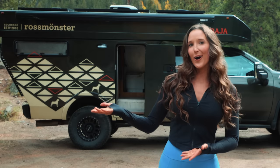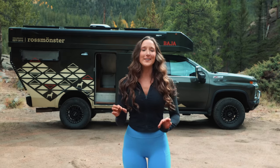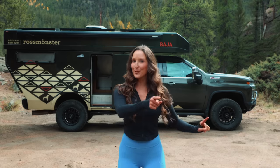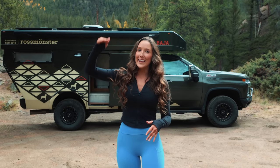It's called the Baja. Big thanks to them for letting me borrow it to test it out to see if it would be a good fit. I've been waiting like a kid on Christmas to try this rig out for multiple reasons. First, it's hard-sided but it's a pop-up, which means the top actually lifts up — I'll show you how to pop it up in a second.